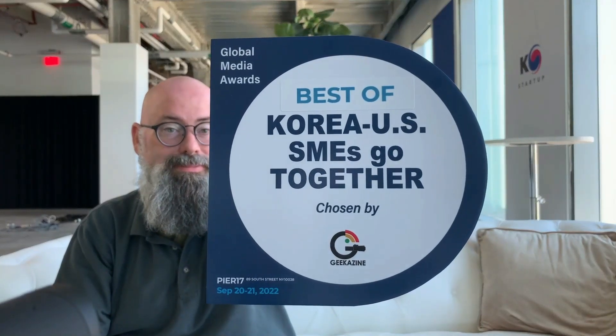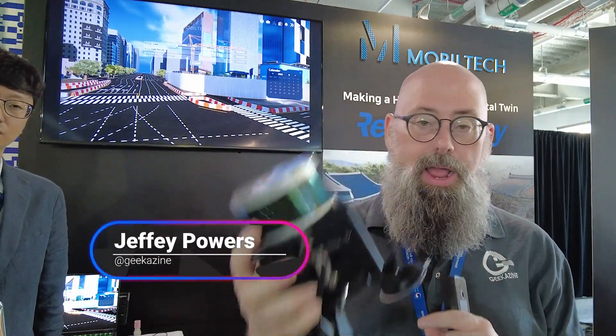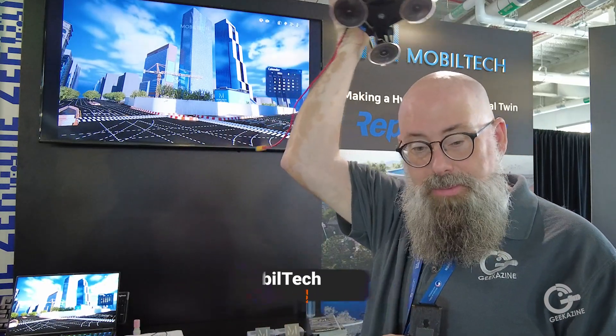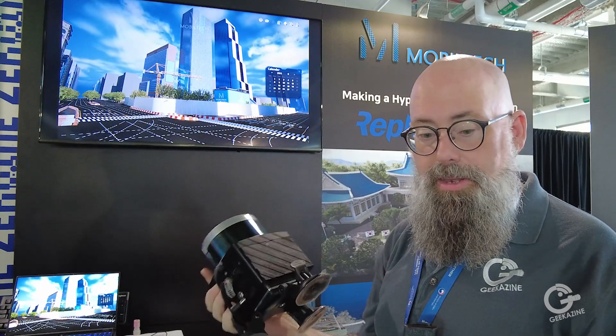We're here with Mobile Tech, learning about how they're using their LiDAR. This is their LiDAR unit, used to create things like virtual Gangnam. It all starts with this — they've developed a LiDAR unit that fits on top of a car, but they've also got versions that fit in a backpack, so somebody could be walking around with it getting scans of different cities.